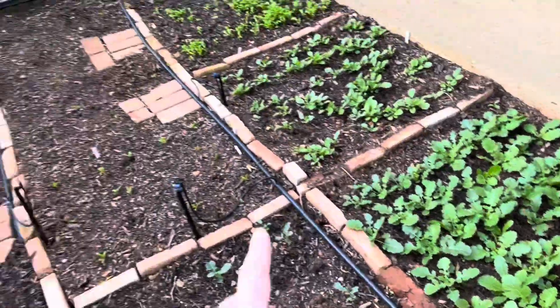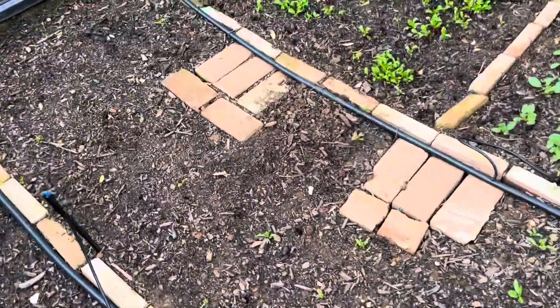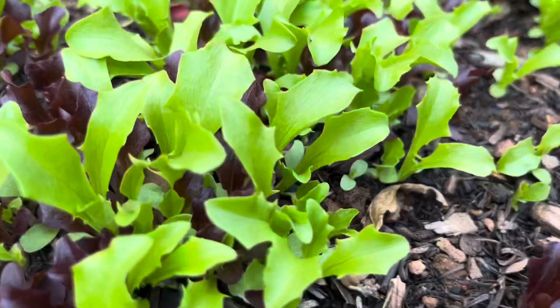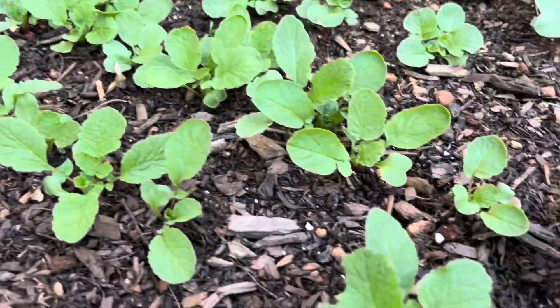They look very well. My irrigation is going on very well — I water them every second morning for about 15 minutes. Look how nice my baby leaf lettuce looks! Here's some of my radishes.